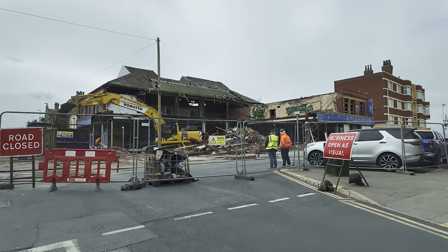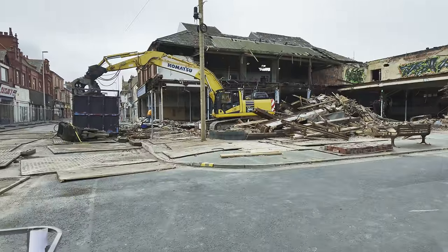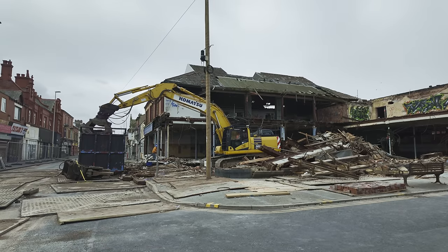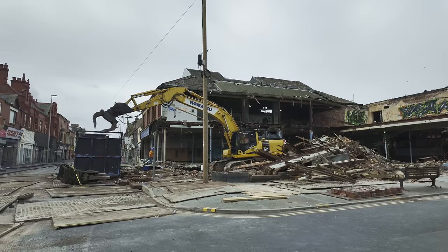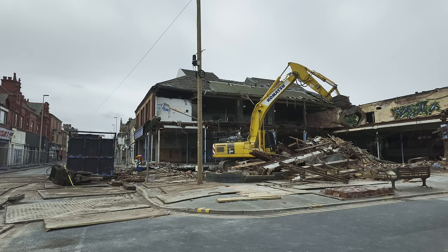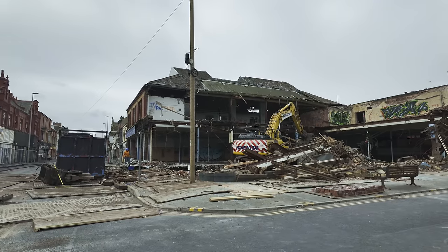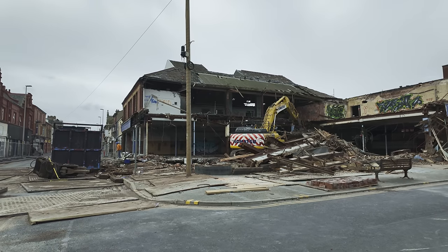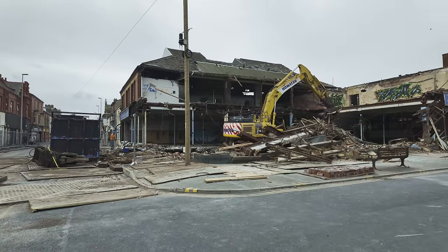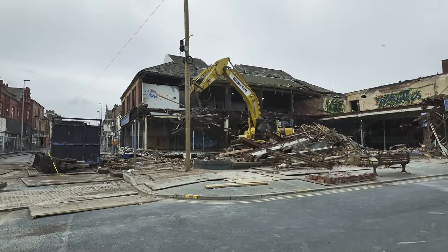Let's have a closer look through the railings. Yeah, the digger's right inside the store now - they're pretty much pulling it down from the inside. I don't really remember going upstairs in this store, you know, when it was a Woolworths or when it was a Hawes. Did they have an upstairs when it was a Hawes? Because I don't remember going upstairs when it was a Woolworths - I can't really picture the upstairs, I only ever went downstairs.